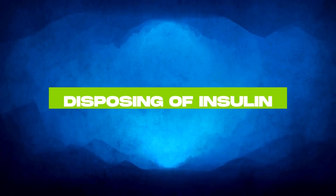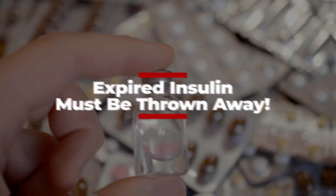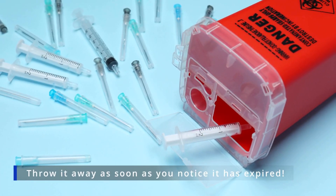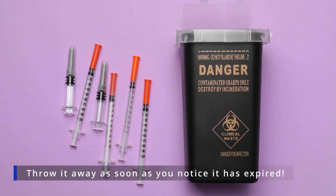When it comes to disposing of insulin, you might ask: what do I do with expired insulin? It must be thrown away. We recommend doing so as soon as you notice it has expired, to prevent any confusion between good and expired pens or vials.